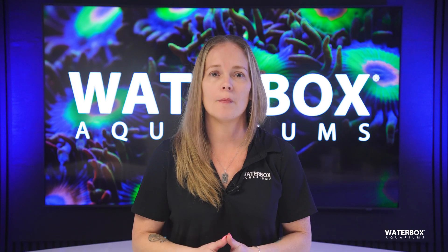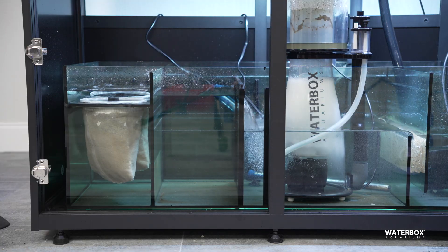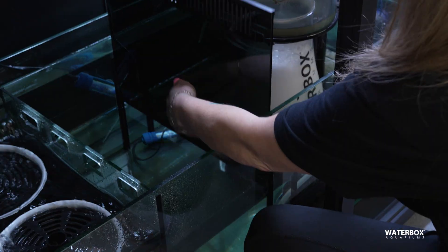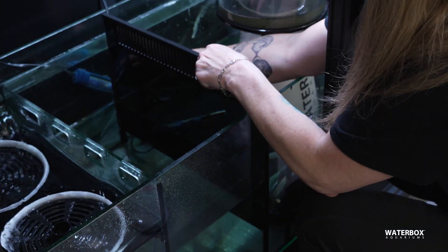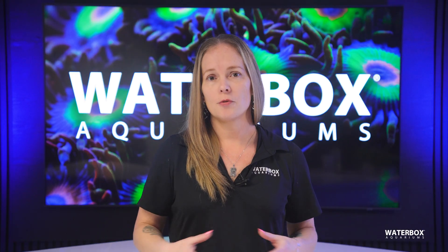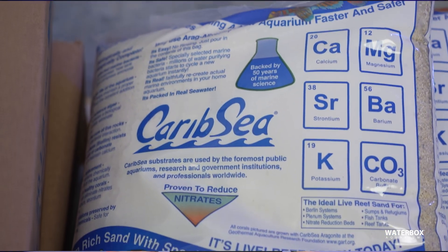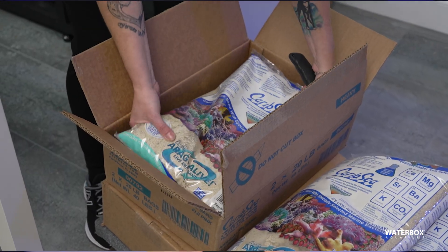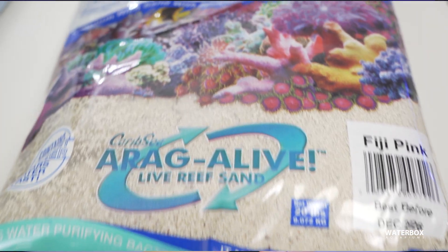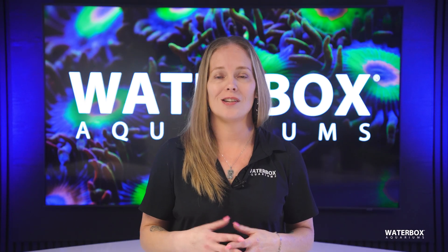Setting up a refugium might seem complicated, but it's actually quite straightforward. First, you'll need a designated space — for many reefers, this is a chamber in the sump. Systems like the Waterbox Infinia Reef 230.6 make it easy, offering a removable baffle to customize the refugium area. You can opt for a smaller or larger refugium space, or even forego it altogether by completely removing the baffle. When it comes to substrate, the choice is yours. Some reef keepers prefer to use sand as a substrate for macroalgae that require planting, or to increase surface area for beneficial bacteria. However, sand can require more upkeep to prevent detritus buildup. In our setup, we've chosen to go substrate-free for easier maintenance.